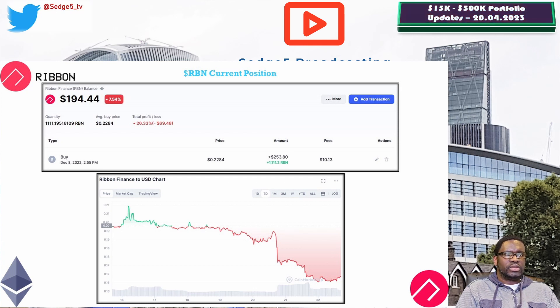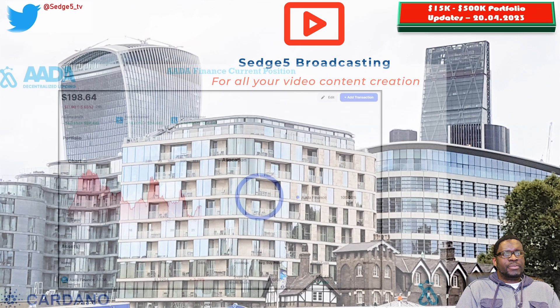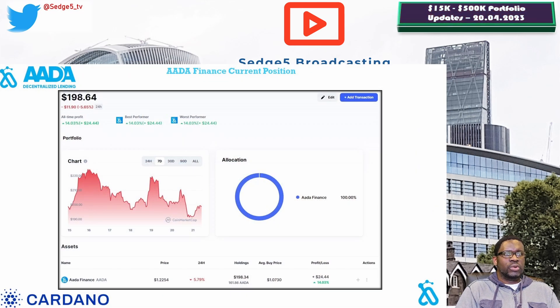Moving on to the Cardano blockchain part of our portfolio, we still hold a single position in AFTH Finance and the AFTH token. The price for the AFTH token this week is sitting at $1.22, portfolio value is sitting at $198.34. Week on week we are up 8.9%, and overall we are up 14%. AFTH Finance has been performing quite strongly — even in a down, red market it's still up 8.9% week on week, which is commendable performance.